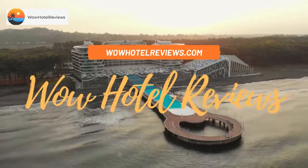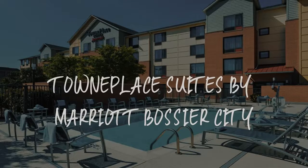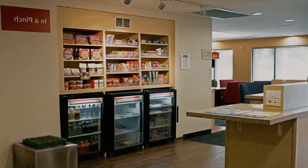Hello guys, welcome to Wow Hotel Reviews. Today I am reviewing Town Place Suites by Marriott Bossier City. It's a three-star hotel.